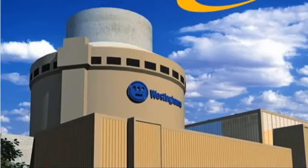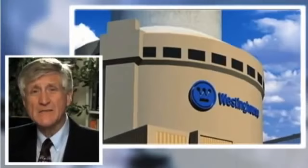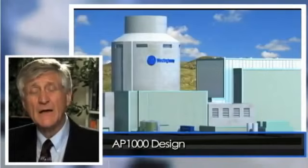Fairwinds was retained by the AP1000 Oversight Group to take a look at one reactor built by Westinghouse Toshiba, called the AP1000 design. They asked us to evaluate Fukushima in relationship to this AP1000 design to see if it really is safe enough. This design is different than any reactor that's ever been built. There are several being constructed in China right now and about a dozen proposed in the southeastern United States.